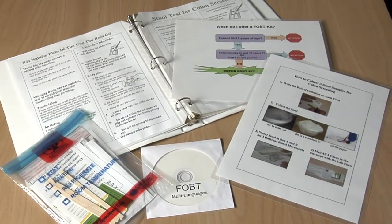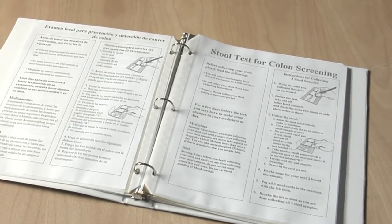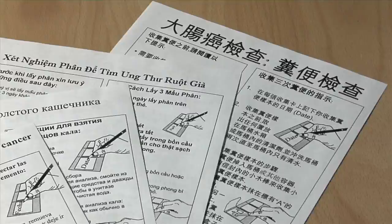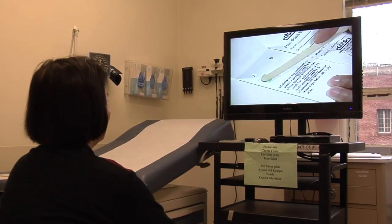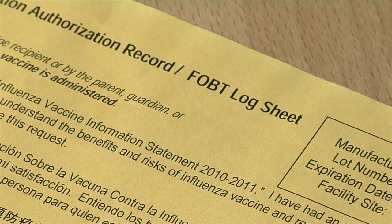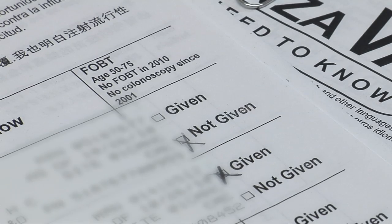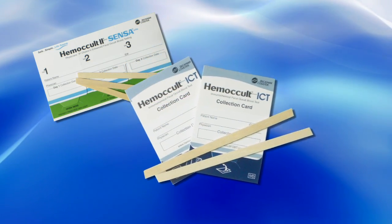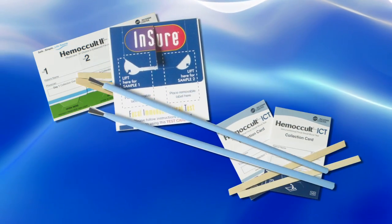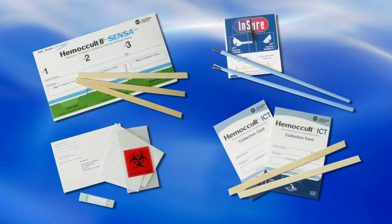The flu FOBT program comes with a variety of resources for implementation: a staff training manual, multilingual clinic posters, patient instructions, and an instructional video. A flu FOBT log can be used to remind staff to offer FOBT and as a mechanism to track and follow up FOBT results. The program can be implemented with any type of home FOBT, including the highly sensitive GYEC tests and the fecal immunochemical tests displayed here.